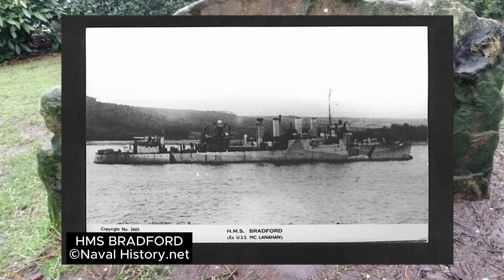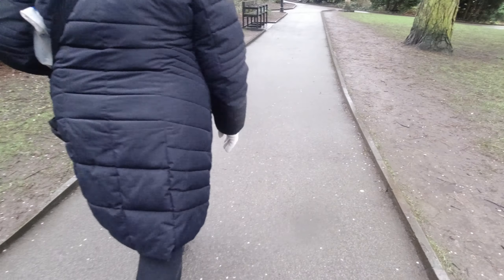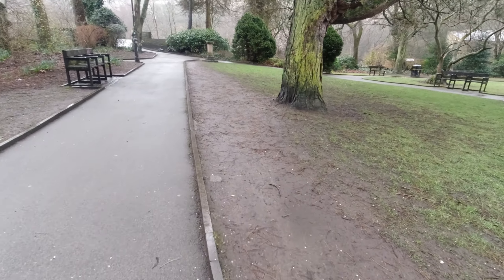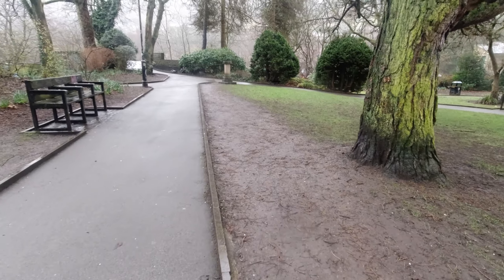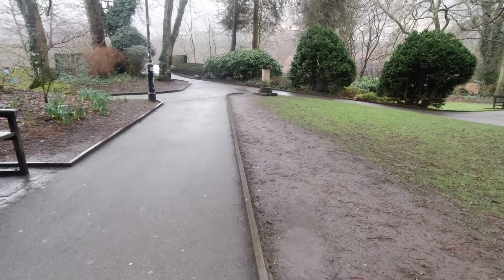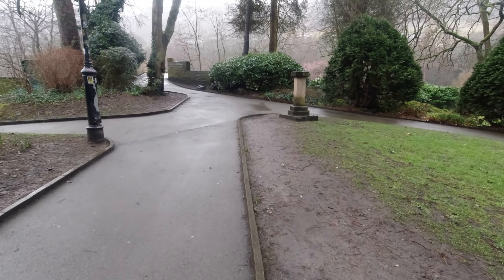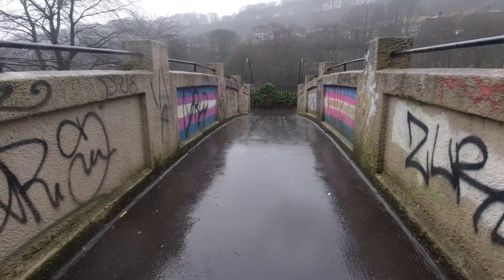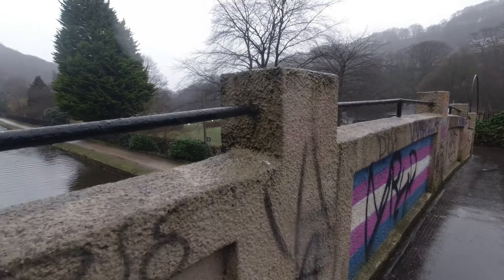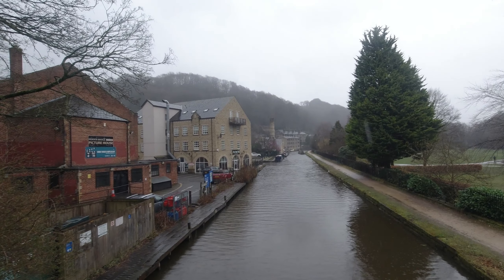HMS Bradford was commissioned on the 9th of October 1940 and performed escort duties in the Atlantic Ocean. In 1943 she was declared no longer fit for escort work and was decommissioned. For the rest of the war she served as an accommodation ship. She was scrapped at Troon in 1946. HMS Bradford was adopted by the community of Hebdenroyd and Hepton after a successful warship week — a national savings campaign in March 1942.